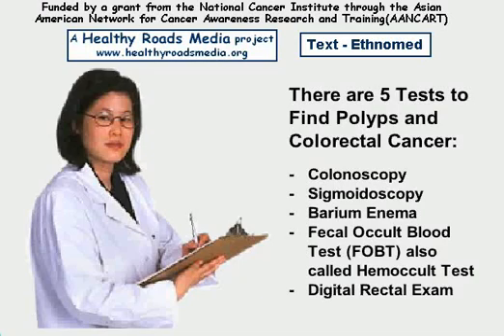There are five tests to find polyps and colorectal cancer: colonoscopy, sigmoidoscopy, barium enema, fecal occult blood test (also called hemocult test), and digital rectal exam.